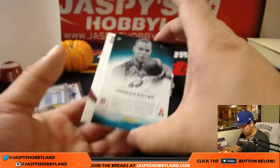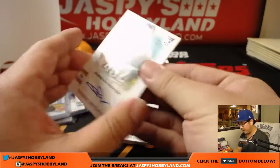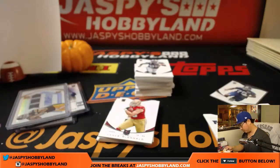We got Jordan Poyer, 51 out of 299, autographed — for the Eagles, NFC East, Michael Gallucci with that one.